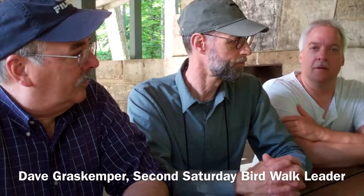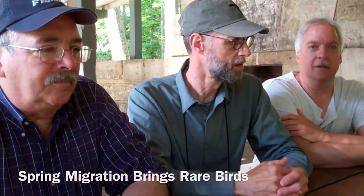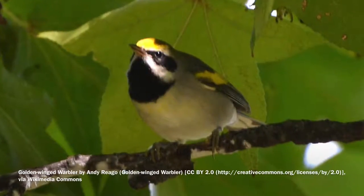We enjoy seeing the more rare birds, especially in the spring when migration is coming through and when at any given morning anything is possible to see. I haven't seen them in a while, but occasionally the warbler hybrids.